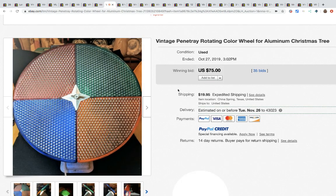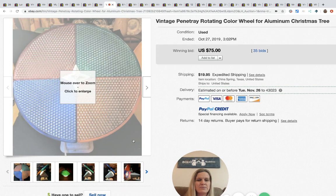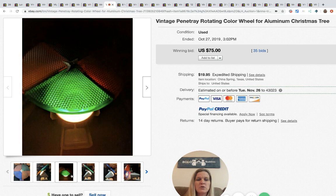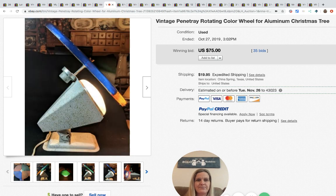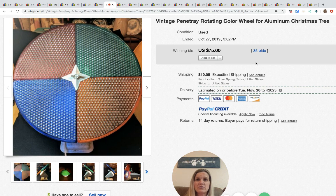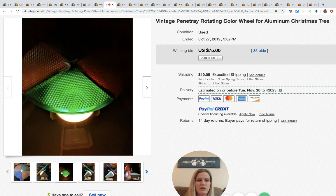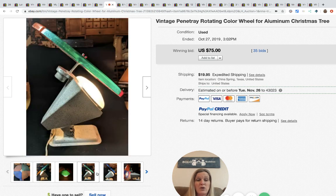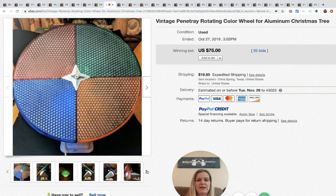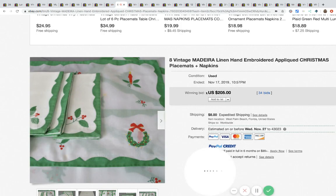This is one of those vintage rotating color wheels for the aluminum Christmas tree — that word trips me up every time! This sold for $75 with 35 bids plus shipping. These are definitely a bolo — people want them. If you see the color wheel light, definitely pick it up.